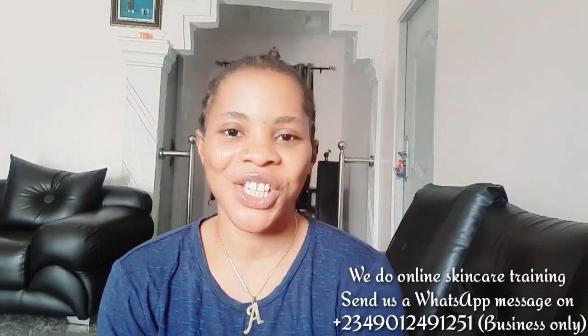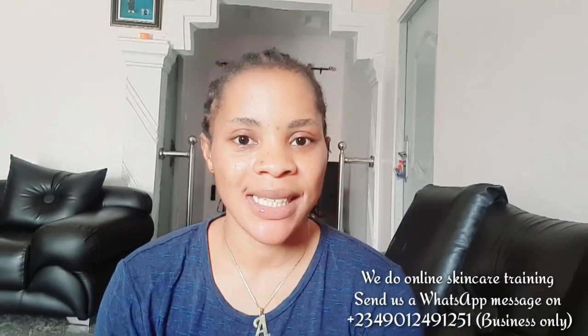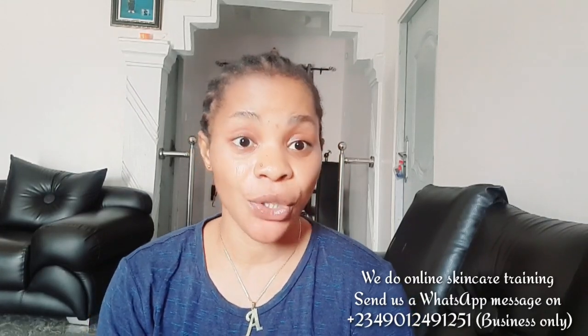Hello guys, welcome back to the channel. If you're just stopping by for the first time, you're highly welcome. My name is Cassie. Please if you haven't subscribed, click on the subscribe button and turn on your bell notification to be notified whenever I upload new videos. If you're already a subscriber, thank you so much for subscribing and coming back.